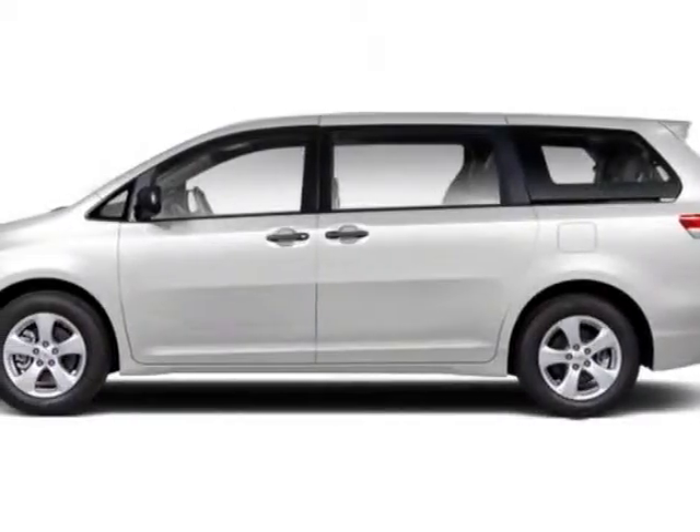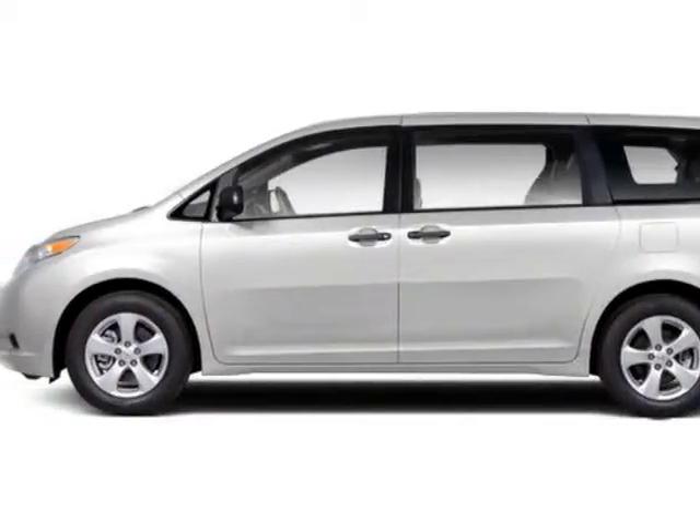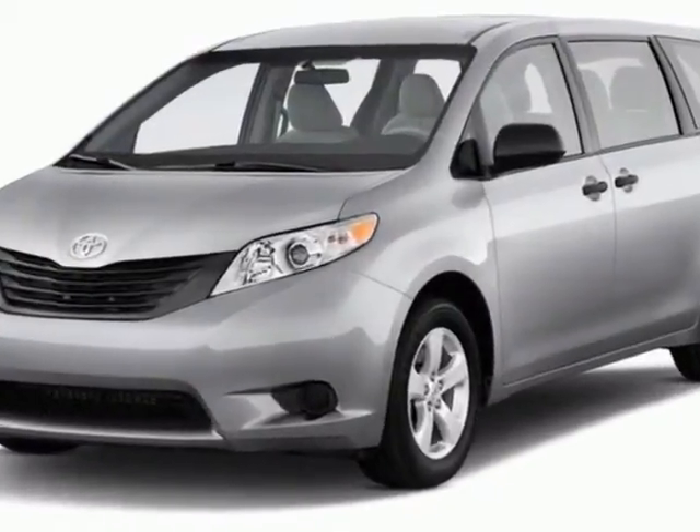Look at this new 2012 Toyota Sienna. For your protection, this vehicle has a full factory warranty.